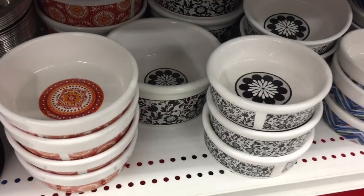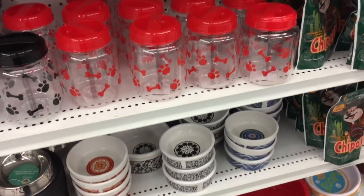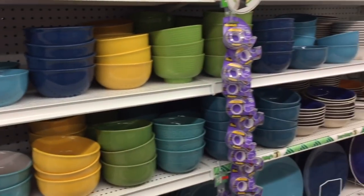These are so cute — little dog bowls, though they're not very large, so maybe they're cat bowls. And you've got all your colorful dishware, of course; these are usually standard.